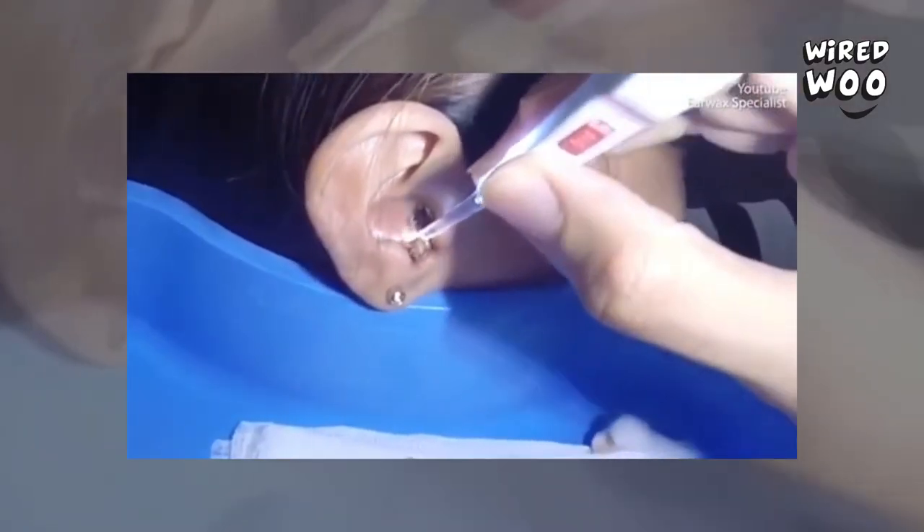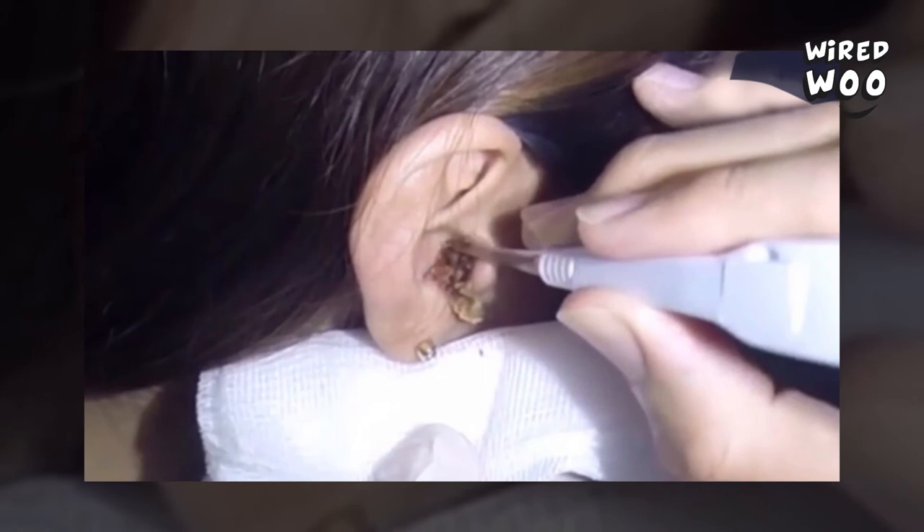As the doctor twists and turns the tool, he navigates around the outer crust of the clump of built-up wax, before an abnormally large cluster breaks free from the cavity.